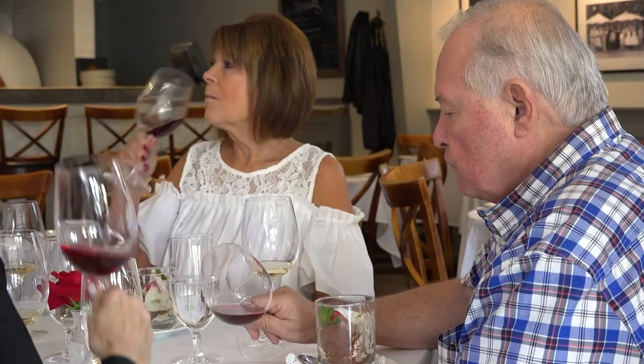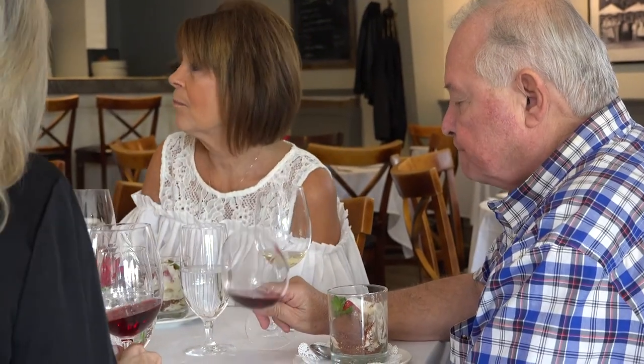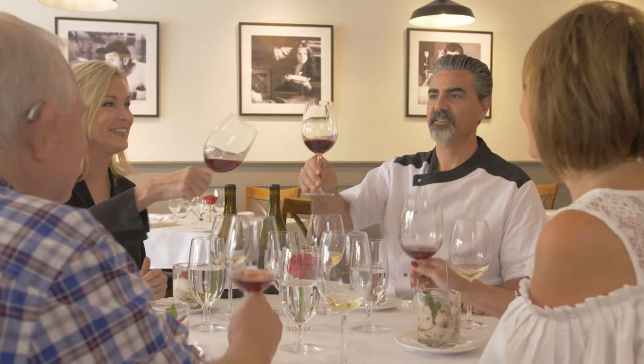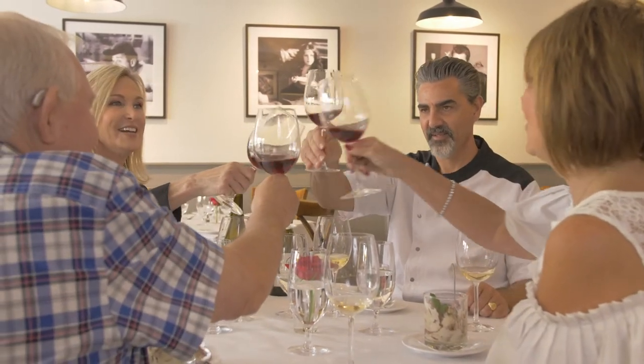I want to thank you, Kim, for helping me today — you made it easy. And Lou and Kathy for being our guests. Thank you. Will you come back so we can do this again? We're looking forward to having you here again. Thank you all — salute! Welcome to San Ynez Valley.